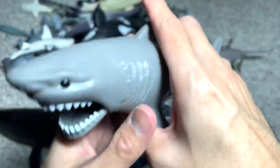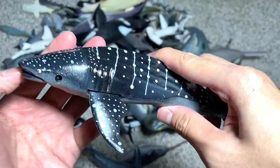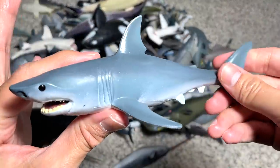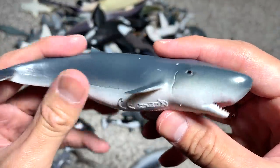This one is also from Wild Quest — I think we have two of them. And this is a whale shark figure, it looks pretty good. This is one of our very old great white shark figures — I don't think there's a brand on this. And this is a pygmy sperm whale, a relatively new figure.